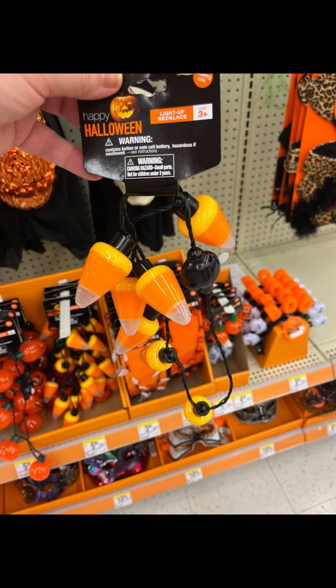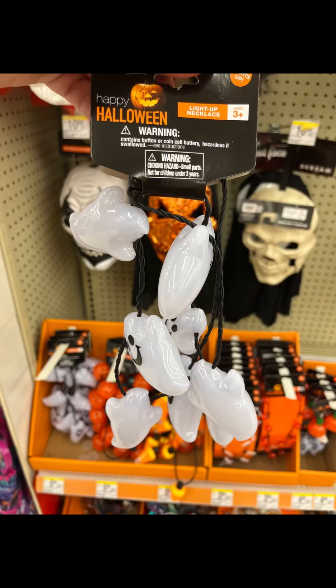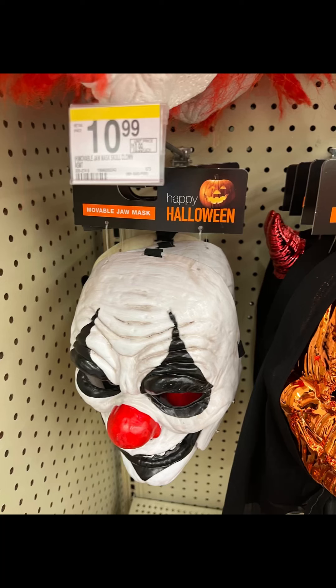We have this little candy corn necklace, and they also have a jack-o'-lantern necklace and a ghost one as well. I'm just wondering — what do you guys think? What's your favorite necklace? They're so cute.